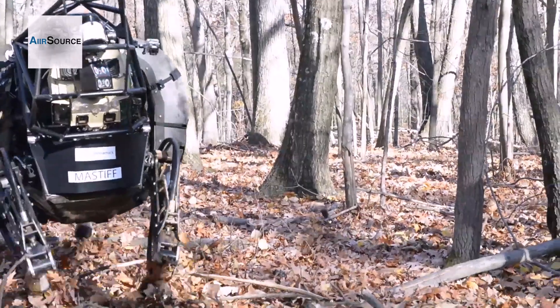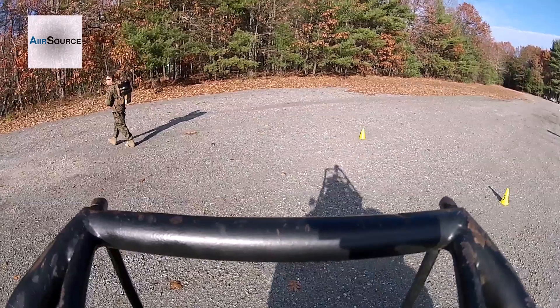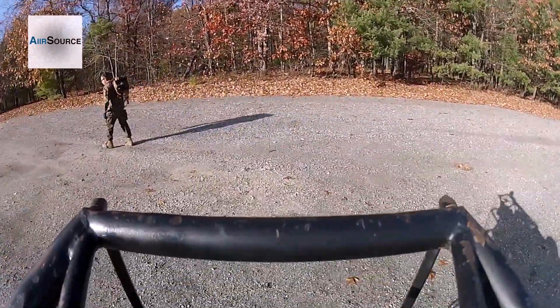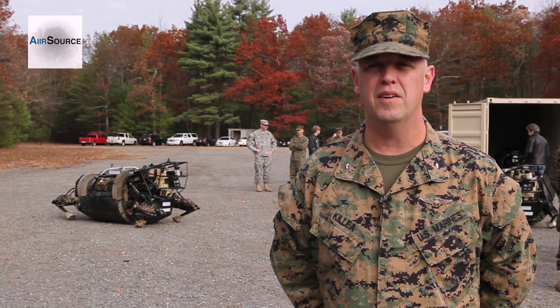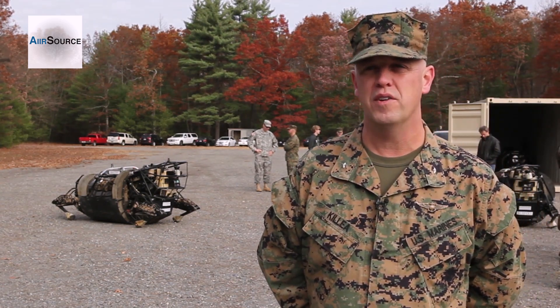We are testing out the LS3. It's a robotic mule. It's real easy to control, real easy to understand, and it's a whole lot of fun. You can pretty much teach anybody in the military to use it. They're walking through just simple patrol maneuvers with the machine to see what its limits are and where it makes most sense for it to be when the squad is on patrol.